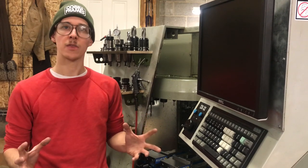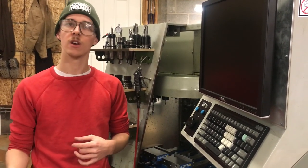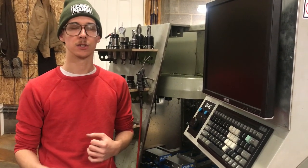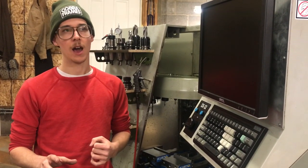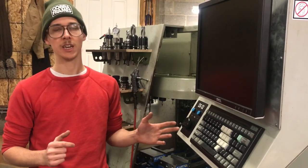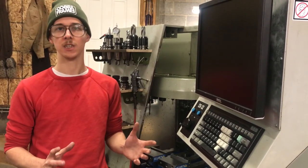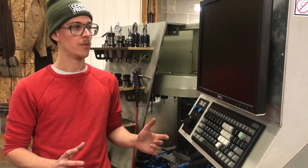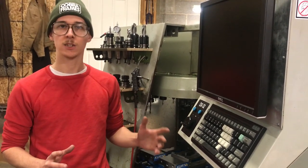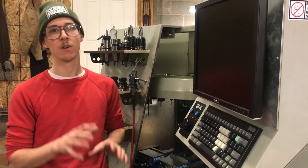I feel like there's a large myth that CNC machining is really inaccessible and really hard to learn. I want to push back against that. The reason this myth exists is that 10, 20, 30 years ago, if you wanted to learn CNC machining, it was that way — you had to program by hand. The CAM software that did exist was not user-friendly and was very expensive.